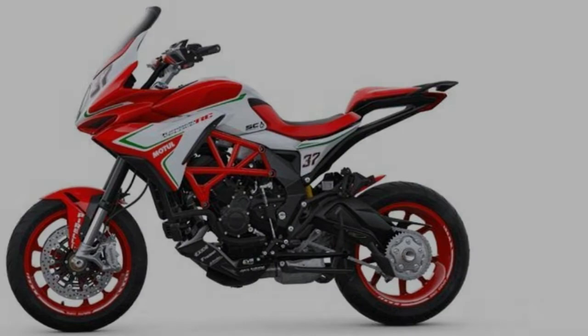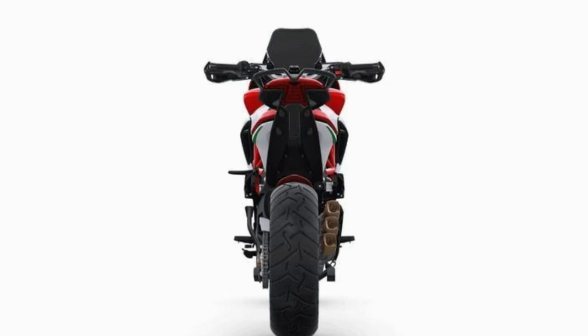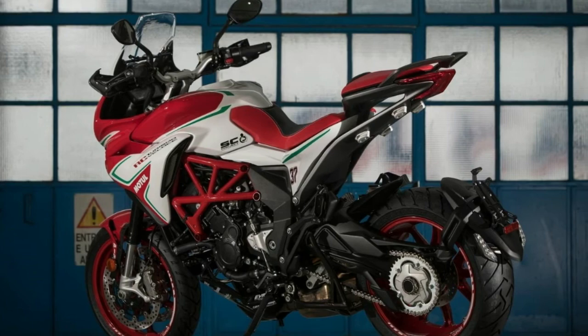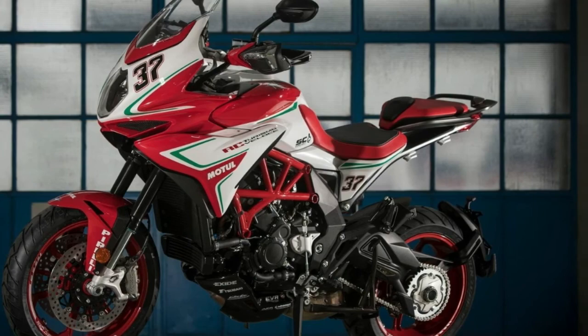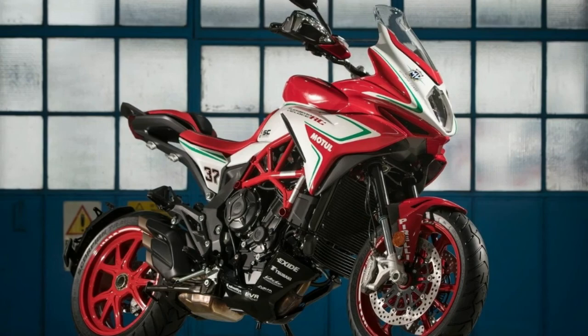Braking units are handled by Brembo radial-type monoblock calipers with twin 320mm discs in the front and a 220mm disc at the rear, clutched by 4 and 2 pistons respectively. Bosch 9 Plus with RLM — rear wheel lift-up mitigation — ABS comes as standard. The RC gets 17-inch forged aluminum alloy wheels in red, of course. The MV Agusta Turismo Veloce RC is now available in American dealerships for a premium price of $23,298, available in red, pearl RC white, and green — typical RC flavor. That is a cool $7,300 more than the base Veloce 800. Thanks for watching.